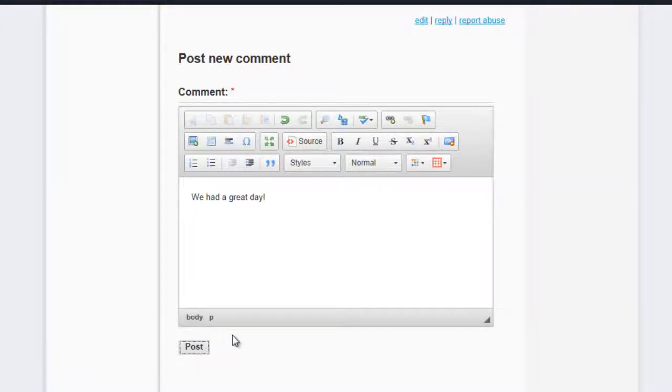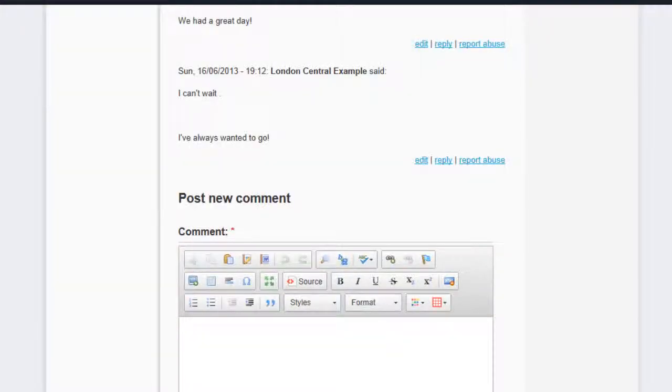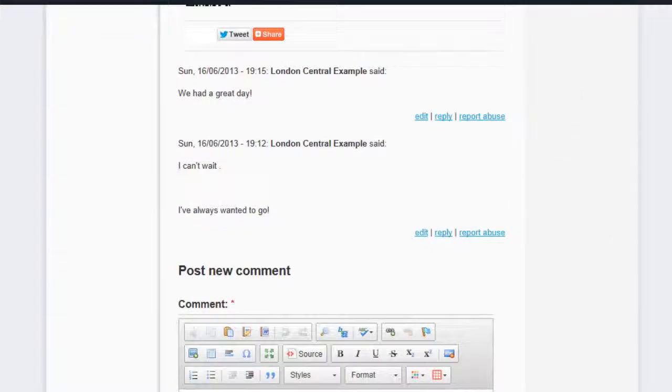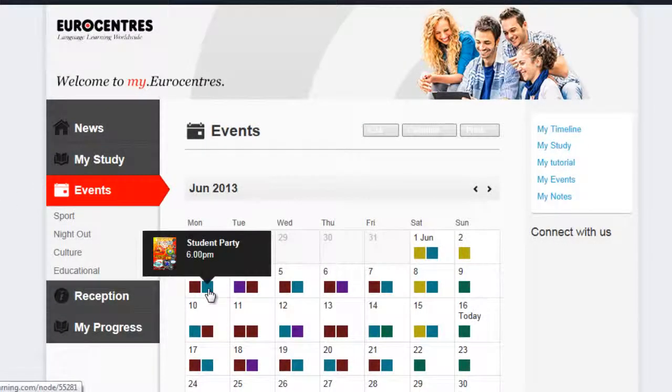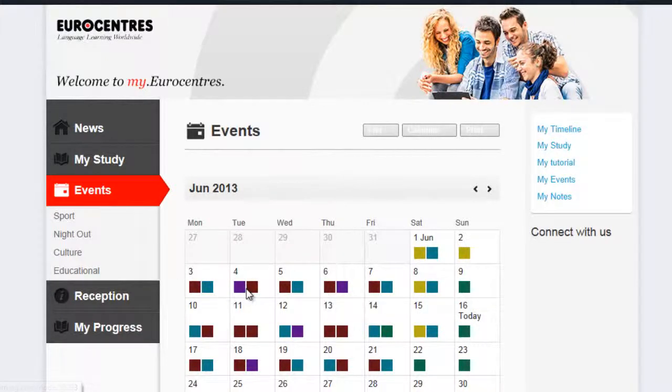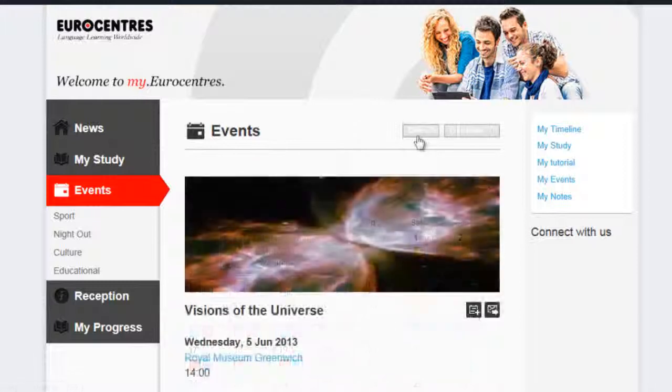When you post a comment, friends can see it in the school. The events page is usefully organised on a calendar and you can highlight activities to see what they are.